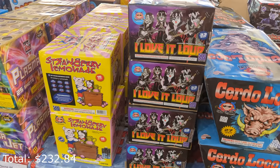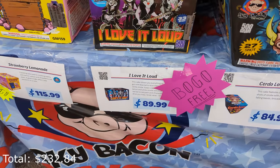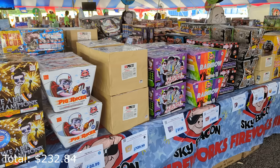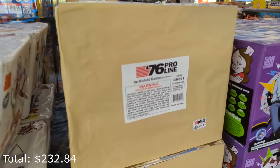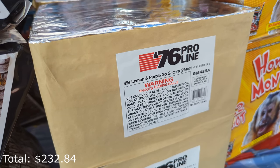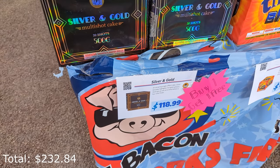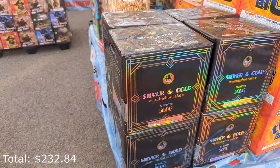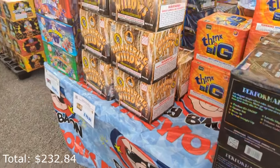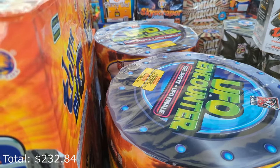A lot of times places like this will have deals. I Love It Loud, a 33-shot 500-gram cake, is buy one get one for $9, so $45 each — not a terrible deal. You'll see some ProLine items on the shelves; they're not professional use only, just solid effect cakes — like the 9-shot Nishiki Komoro or the 49-shot Lemon and Purple Go-Getters at 25 seconds. Silver and Gold from Taco is $119 buy one get one — I got a case of those this year. Also check out the Shogun UFO Encounter: cake around the outside with a two-stage Girondola in the middle.